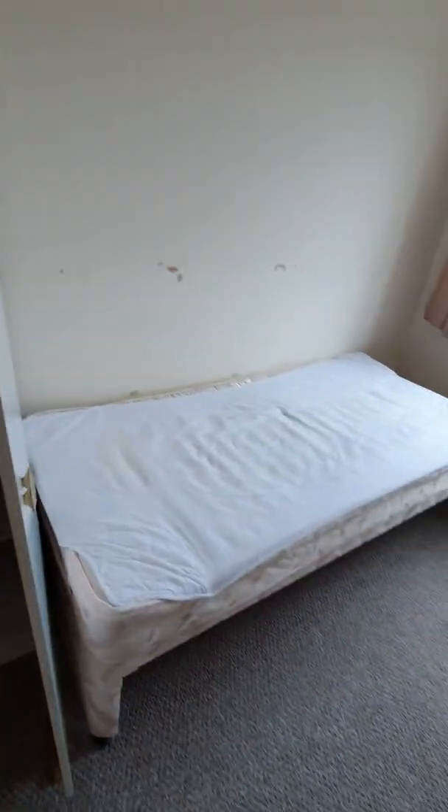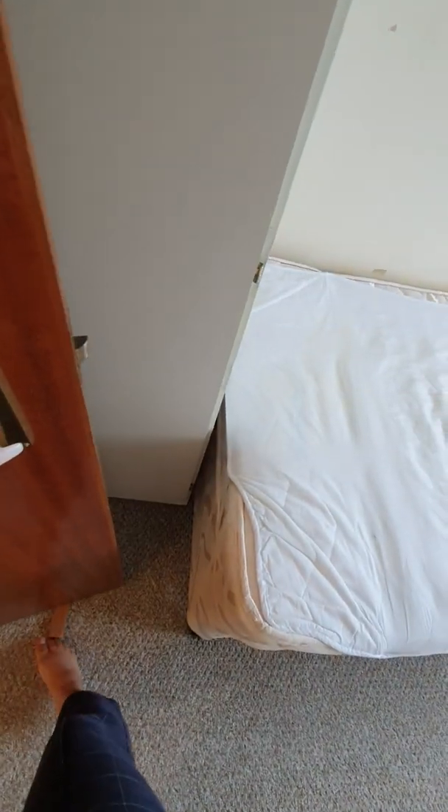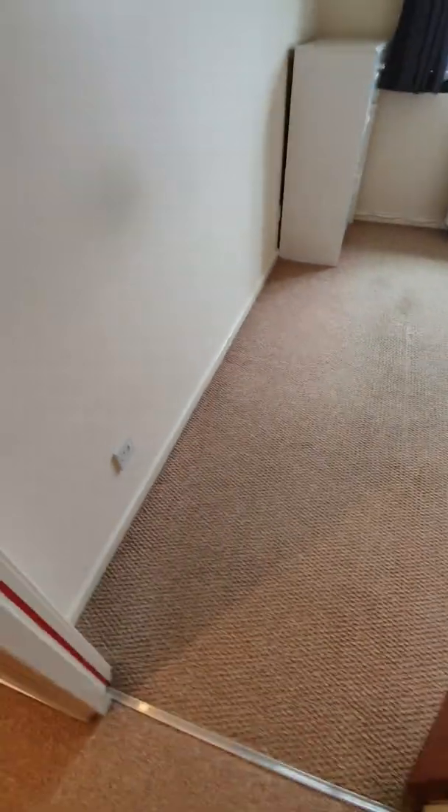The ceiling is fine and clean. The carpet is also clean — the main issues are the walls. There's a wardrobe here which is empty. The light bulb is not working. Into the biggest bedroom — the carpet is again clean.